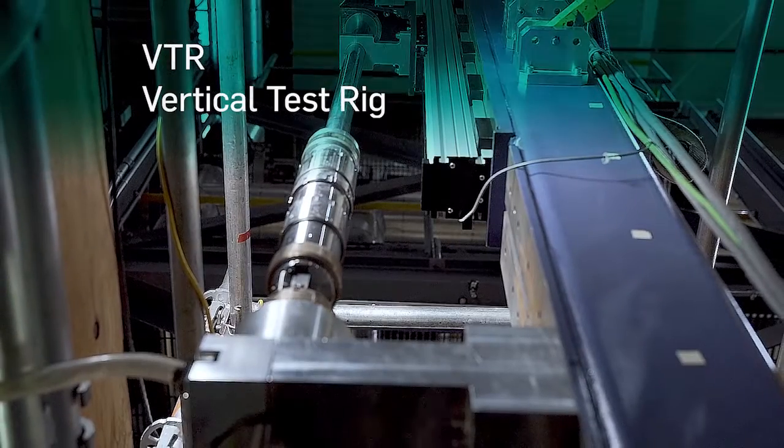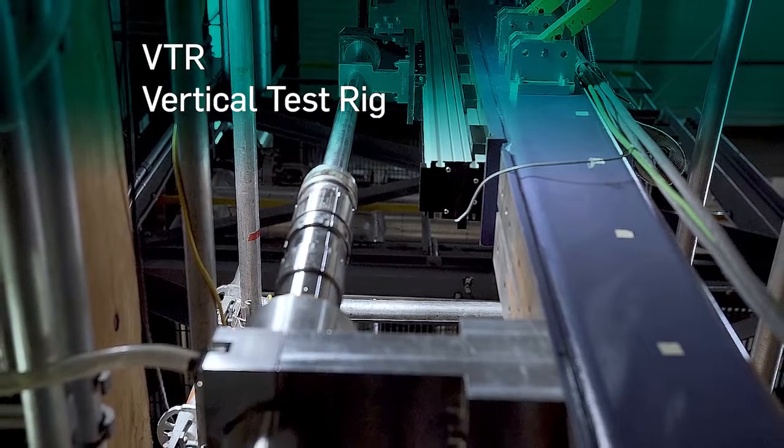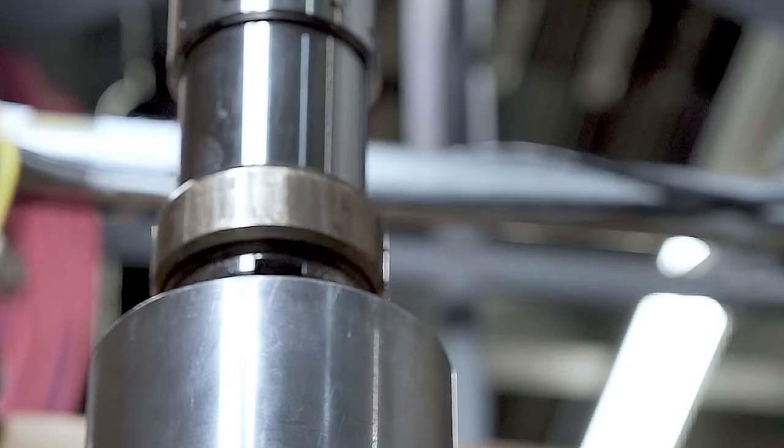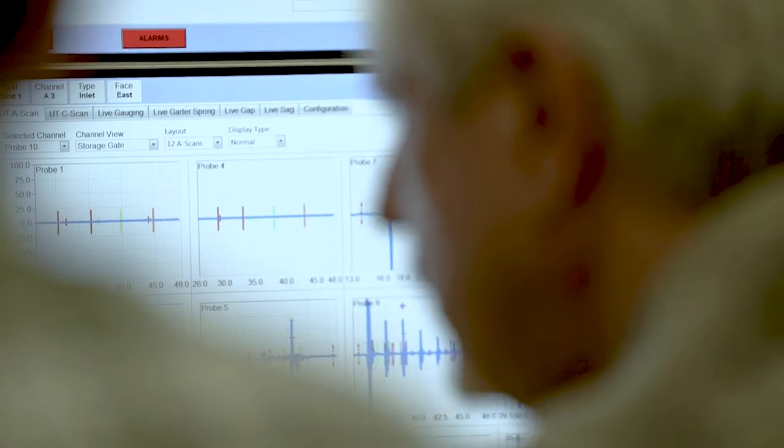Our vertical test rig is a delivery machine simulator for the testing of fuel channel tooling. It allows for up to two and a half meter axial motion, rotational motion, and the choice of local or remote control. Additionally, it allows for variable temperature controlling.